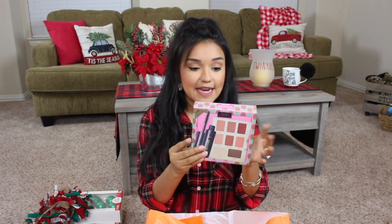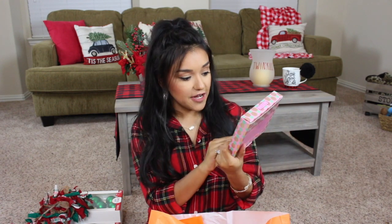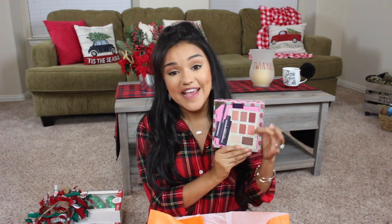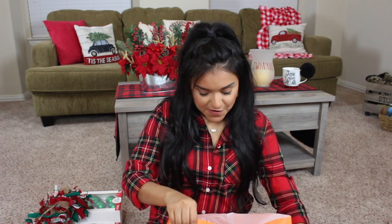Next up I picked up the Tarte Flawless on the Fly set. It comes with a little makeup palette, the Lights Camera Lashes 4-in-1 Mascara, and an eight-pan palette. The packaging is really cute with the pineapples. It also came with a little Shape Tape sample. I actually picked this up as a gift, so I need to be very careful with it.